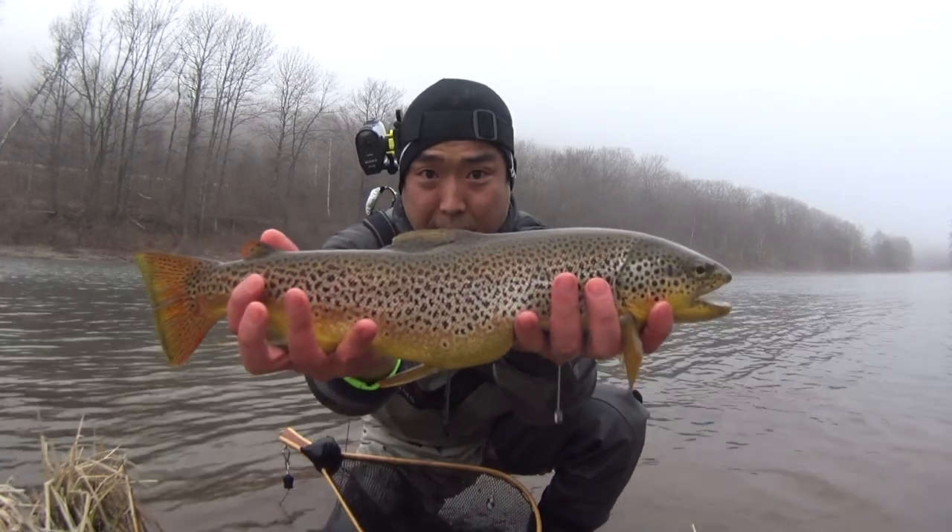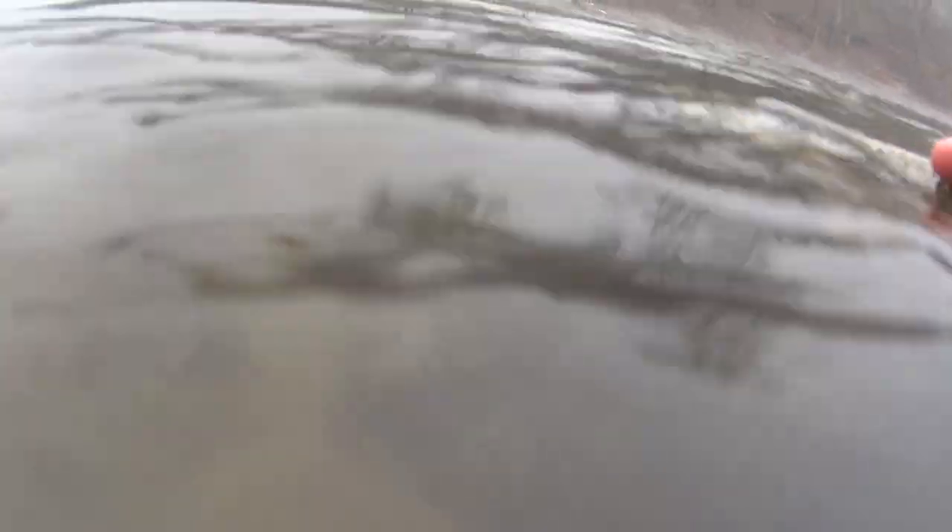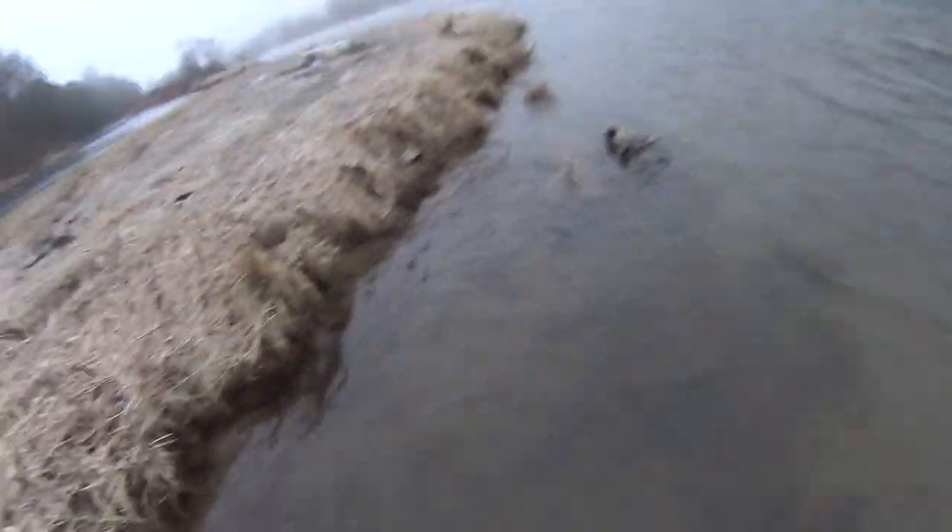Beautiful fish right here. Oh yeah! There she goes.